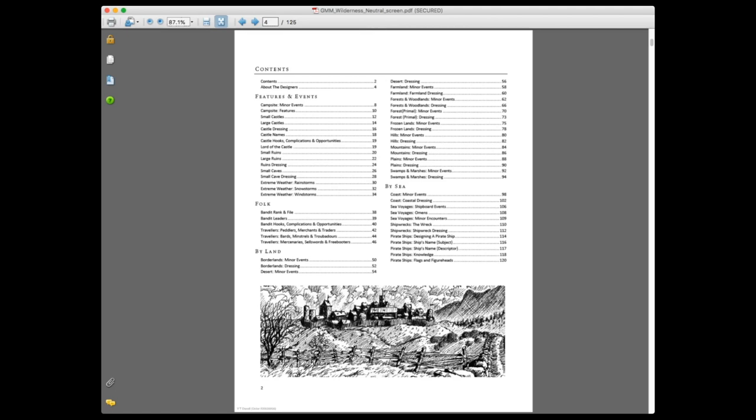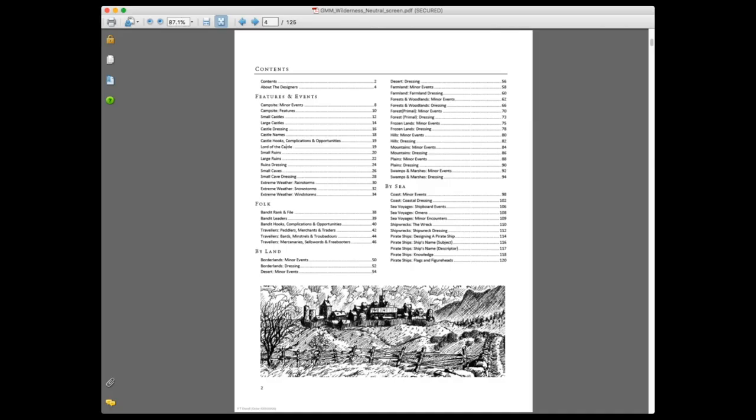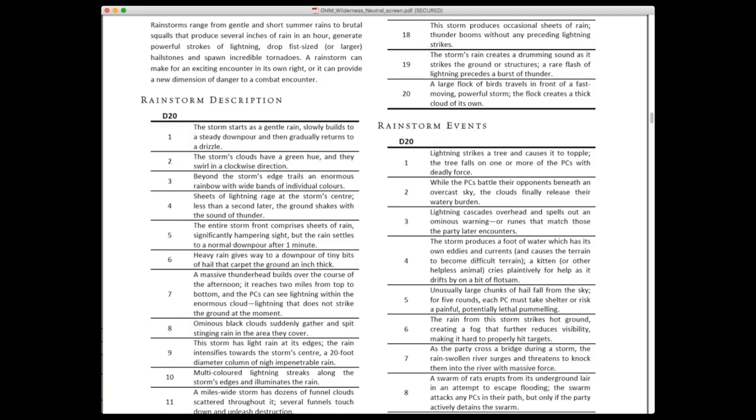The list goes on: castle names, castle dressing, who is the lord of the castle, ruins, caves, and extreme weather. What I did in Me, Myself and Di is I just rolled a d20 — the higher the number, the better the weather. For me, weather is man versus environment. In dramatic writing, there are three major types of conflict: man versus himself, man versus man, and man versus nature. Weather is a great opportunity to put obstacles in front of your characters.